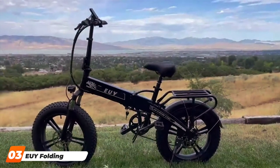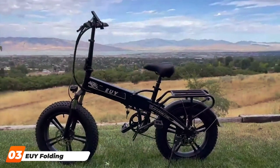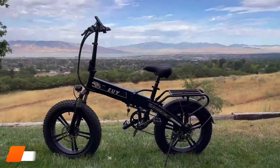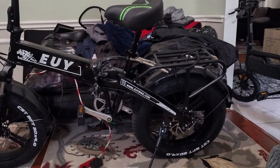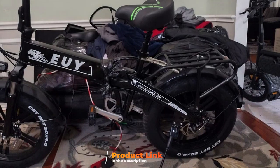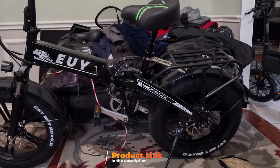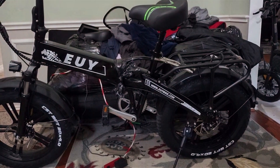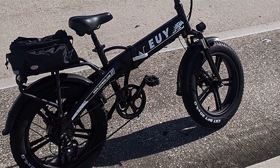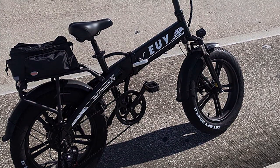The EV Folding Electric Bike is our next contender and the fastest on our list, reaching an impressive 30 mph. This folding e-bike is designed for the adrenaline junkies and speed demons out there. The quality is evident in its sturdy construction and premium components. Its folding mechanism is efficient and secure, allowing for easy storage and transportation.